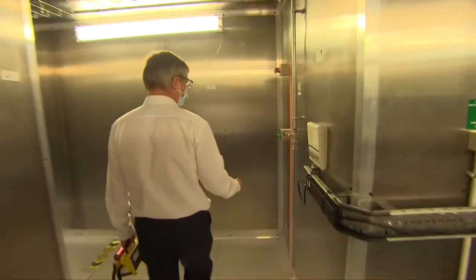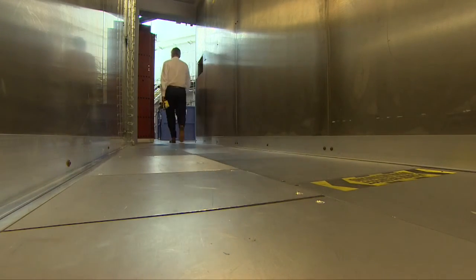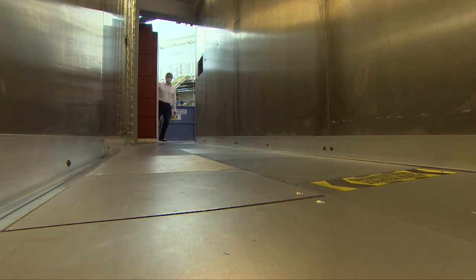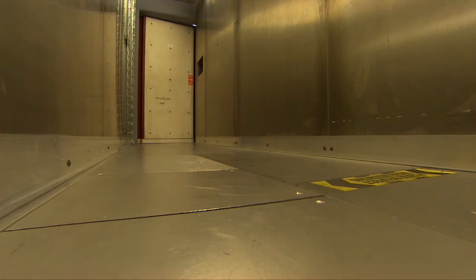Clearing up our old nuclear waste is one of the most complex and expensive environmental challenges facing the country. Building robots to work where humans can't survive is key to solving the problem. Richard Westcott, BBC News, the Rutherford Appleton Laboratory in Oxfordshire.